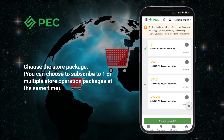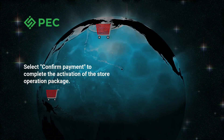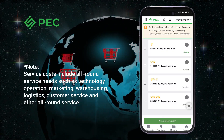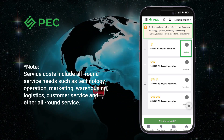Select confirm payment to complete the activation of the store operation package. Note: service costs include all-round service needs such as technology, operation, marketing, warehousing, logistics, customer service, and other comprehensive services.